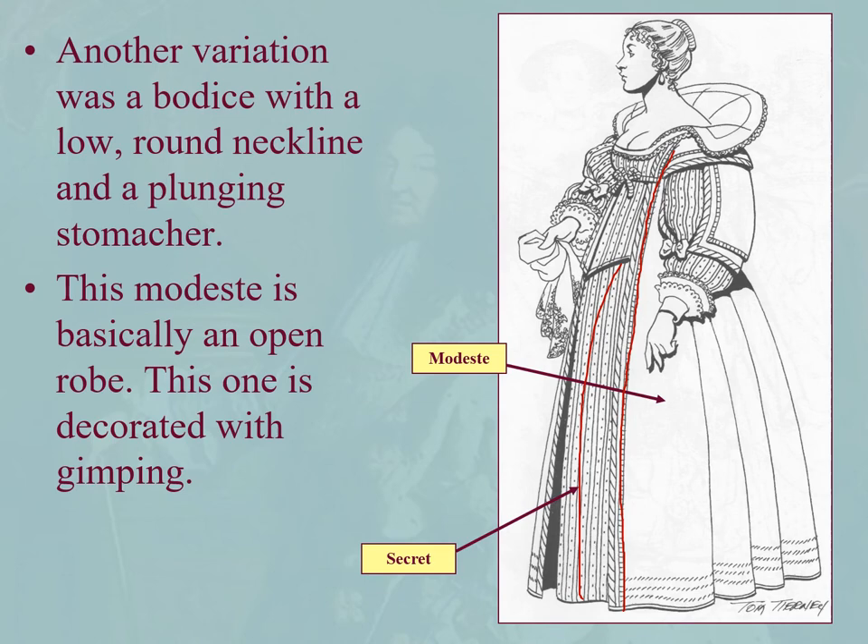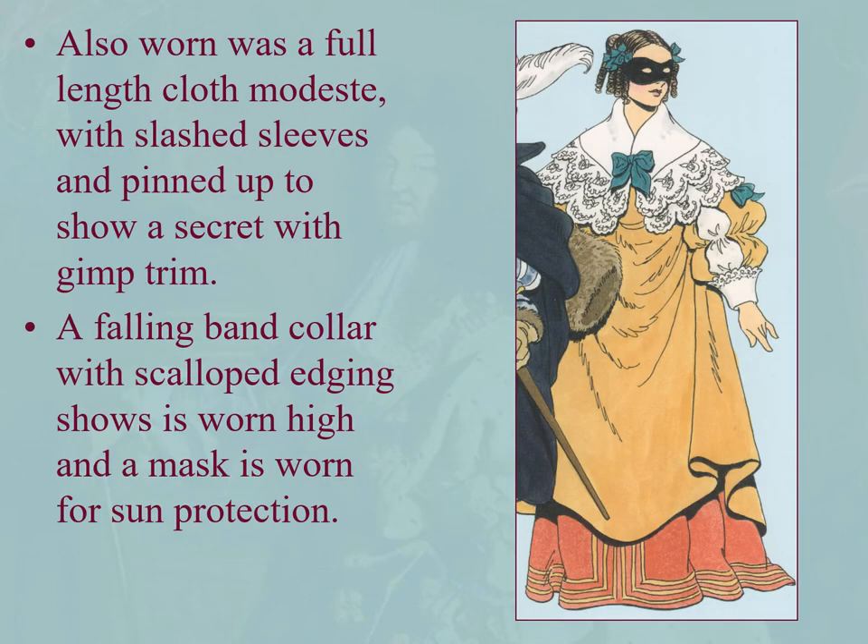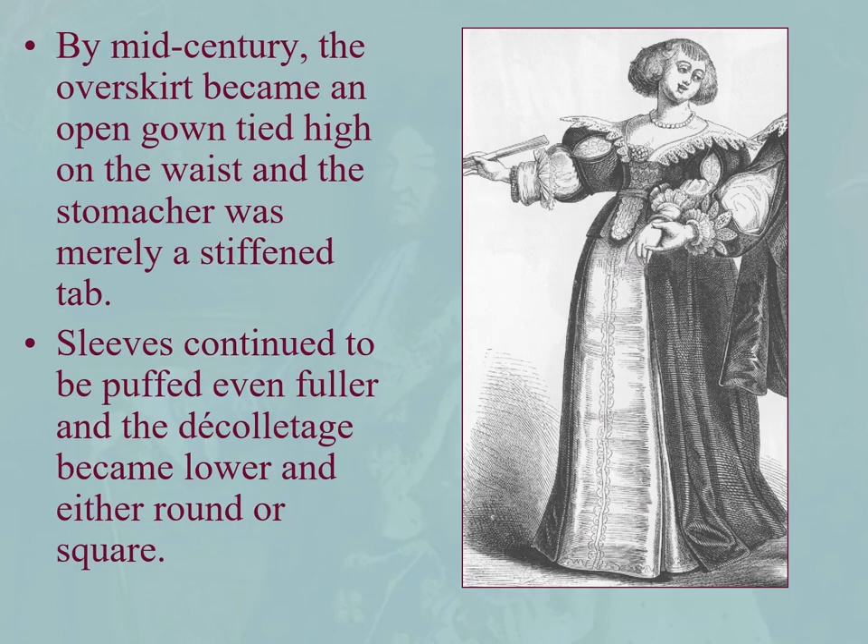Decorated with gimping: here we see a full-length cloth Modeste with slashed sleeves, pinned up to show a Secre with gimped trim, falling band collar, and then a mask — not because she's going to some secret assignation, but to protect her from the sun. Some masks are for secret assignations, but some are just to protect you from the sun.